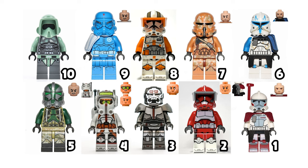Comment below and let me know which was your favorite minifigure. What would you put at the top of your list? Like and subscribe if you enjoy the content on this channel, and I'll see you next time.